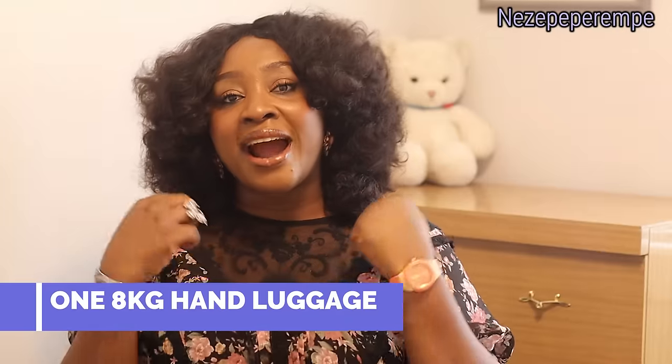When you're traveling out of Nigeria abroad, you are entitled to two 23 kg bags — not one 46 kg, but two separate 23 kg bags. You're also entitled to an 8 kg hand luggage and a carry-on bag. So that's two big bags checked in, one carry-on bag you can roll into the plane, and one knapsack or school bag for your electronics and other important stuff.